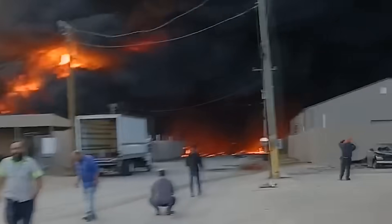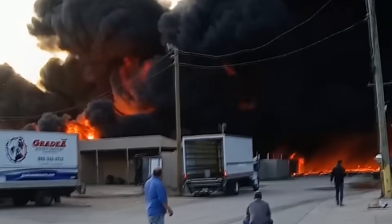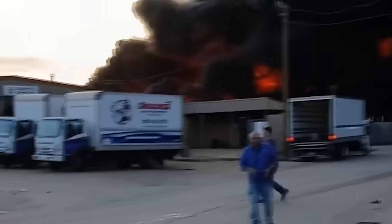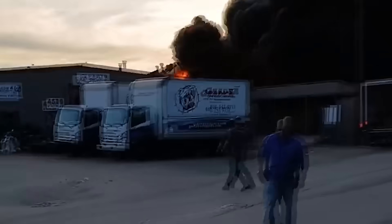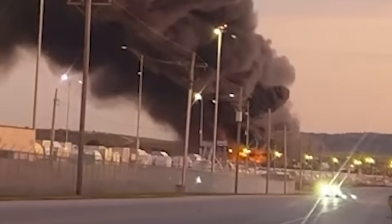This was UPS Flight 2976, a fully certified long-haul freighter built to keep flying even if one engine failed. But on this night, it didn't just lose one. Within moments, two engines were crippled. So how does a jet designed for redundancy end up powerless over its own airport?